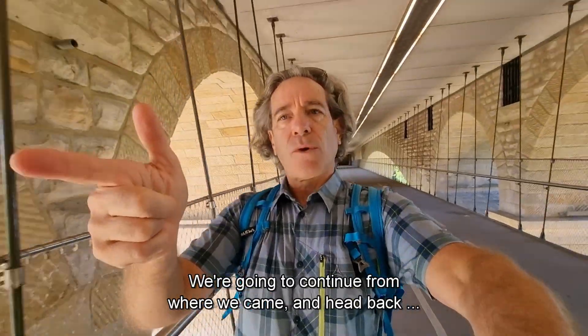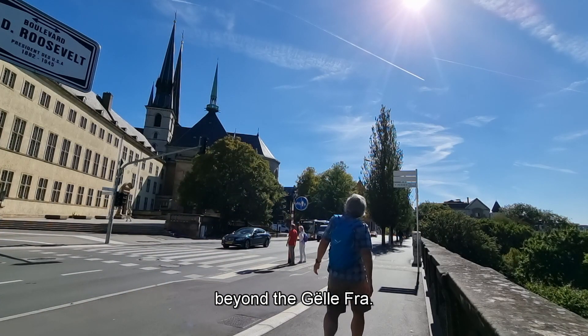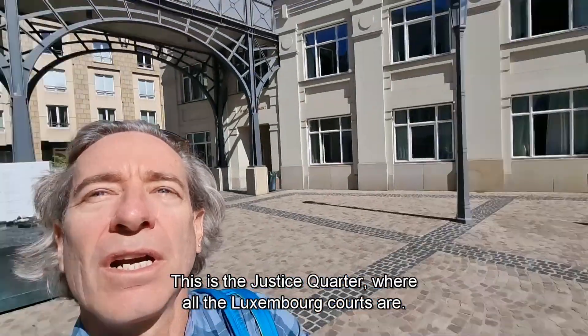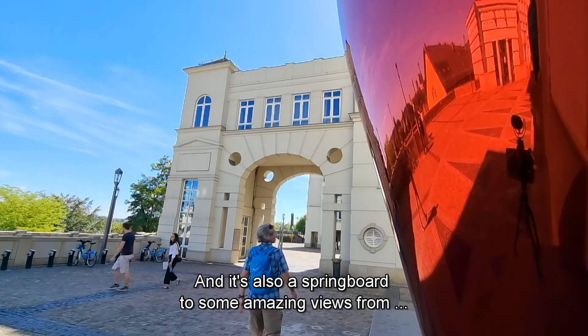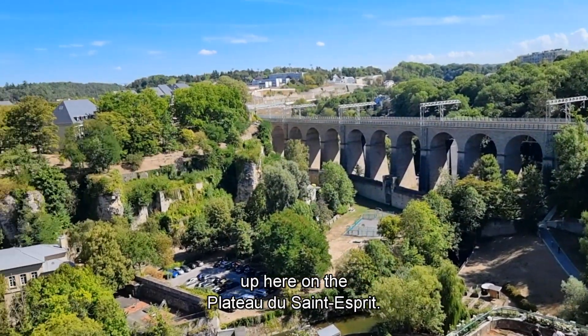We're going to continue from where we came and head back beyond the Gellifra. This is the Justice Quarter where all the courts are in Luxembourg, and it's also a springboard to some amazing views from up here on the Plateau de Santa's Spring.